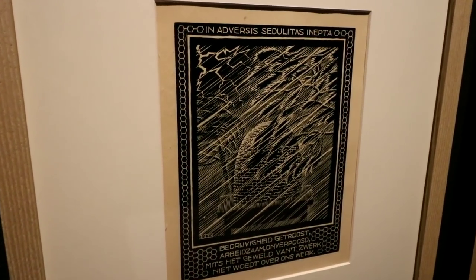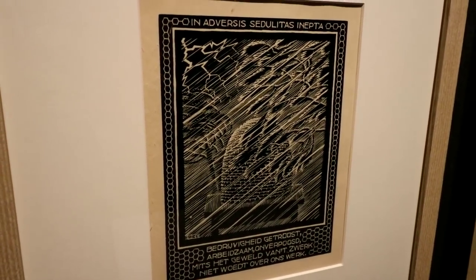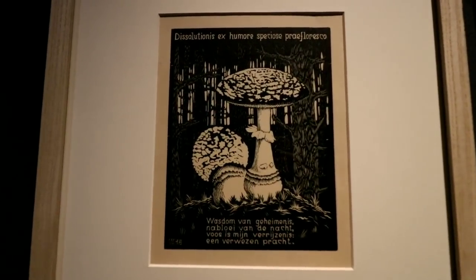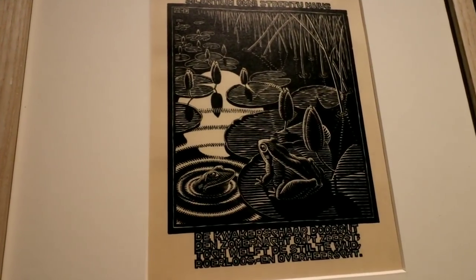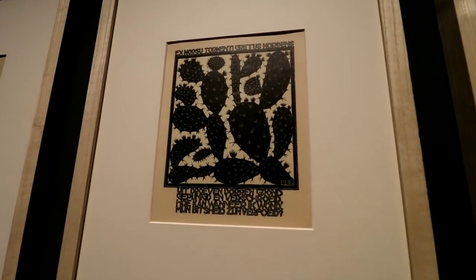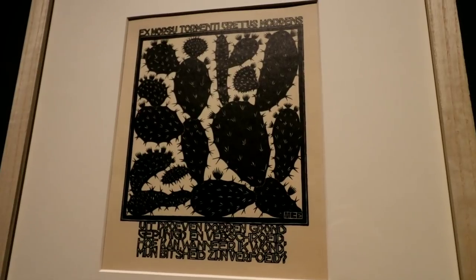Look at all the lines. Isn't that incredible that he could do the cactus with the wood like that? All those little nicks in there would have taken so much work.